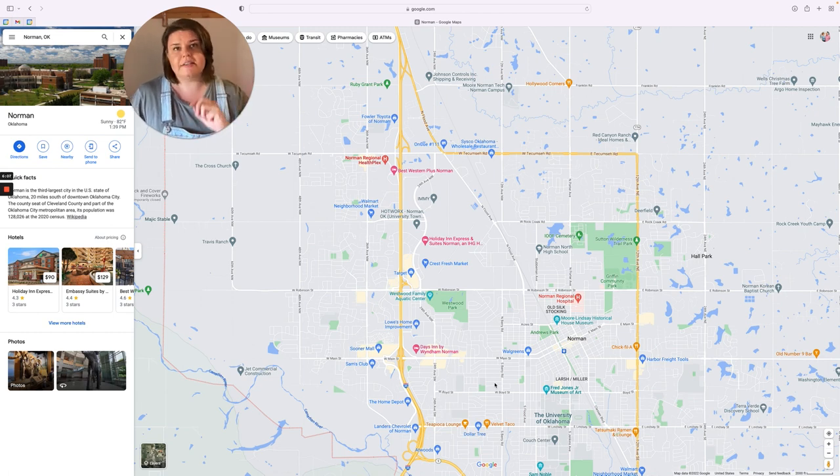Overall, Norman has three Super Walmarts and then a bunch of Neighborhood Markets — there are a lot of them. Plenty of grocery shopping for you to do. You're usually not more than 10 to 15 minutes away from a grocery store, whether you live in East Norman or West Norman.